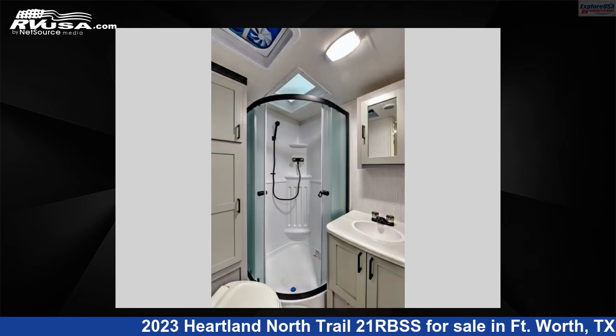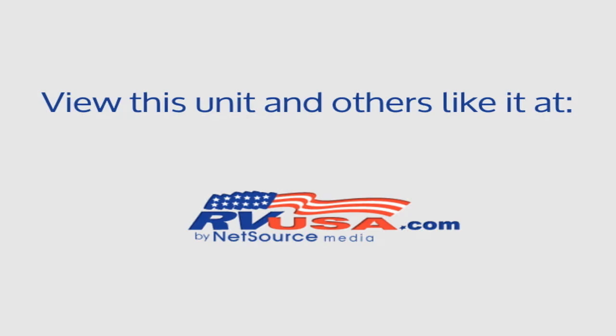For more information and pricing on this unit, and to see all units available for sale by ExploreUSA RV Supercenter, Fort Worth, Texas, visit RVUSA.com.